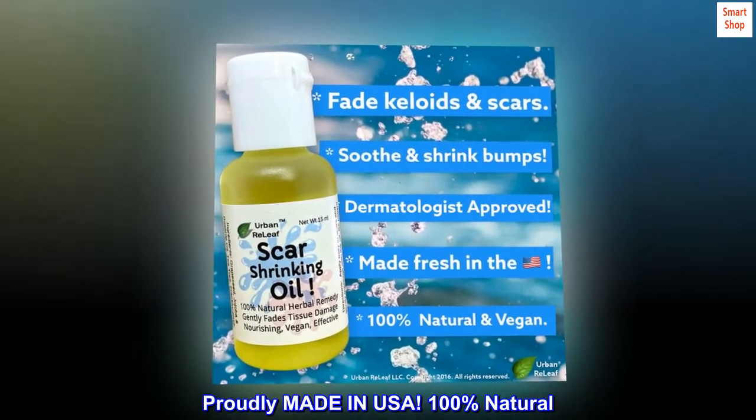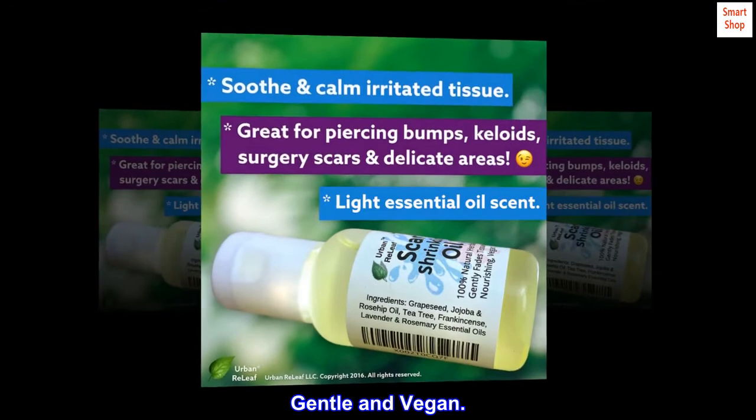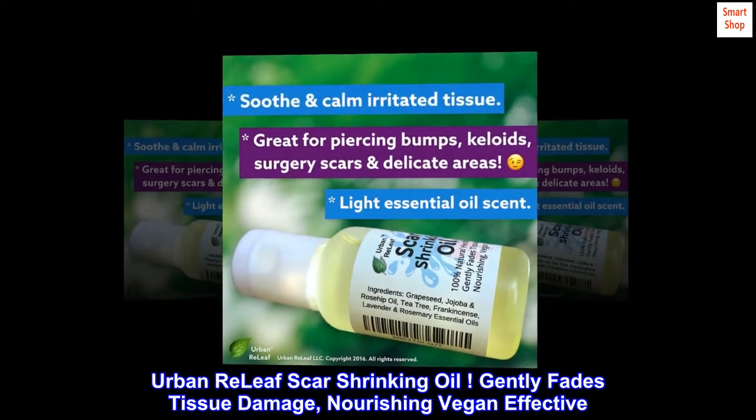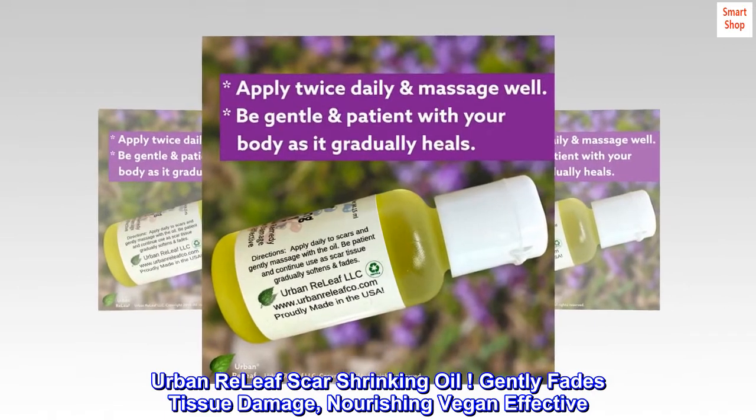Proudly made in USA. 100% natural, gentle, and vegan. Urban Relief Scar Shrinking Oil — gently fades tissue damage, nourishing, vegan, effective.